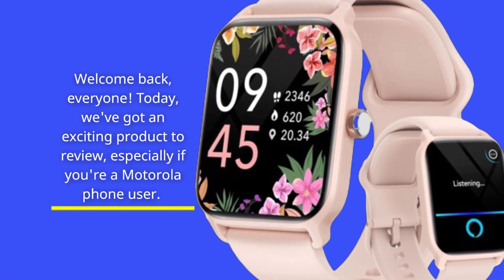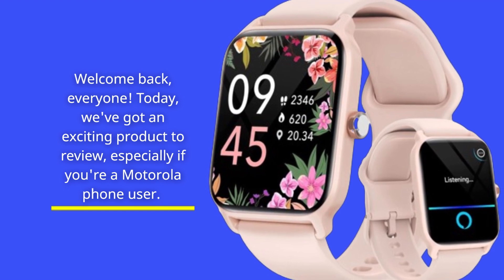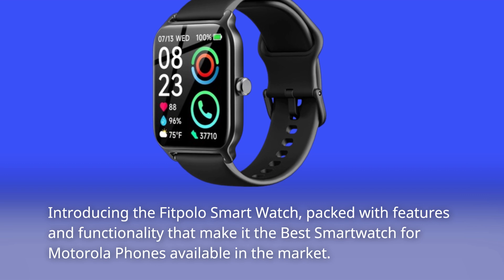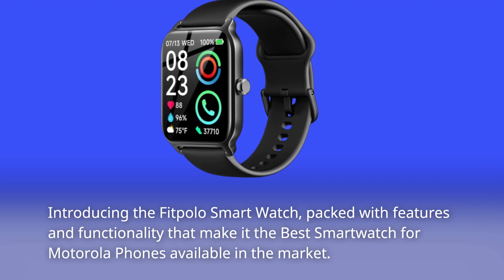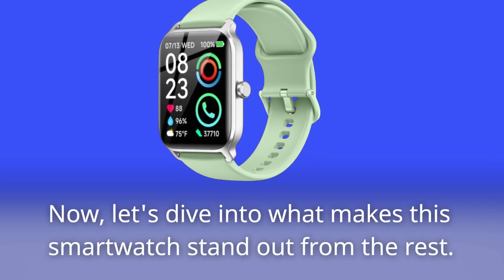Welcome back, everyone. Today, we've got an exciting product to review, especially if you're a Motorola phone user. Introducing the Fitpolo smartwatch, packed with features and functionality that make it the best smartwatch for Motorola phones available in the market. Let's dive into what makes this smartwatch stand out from the rest.